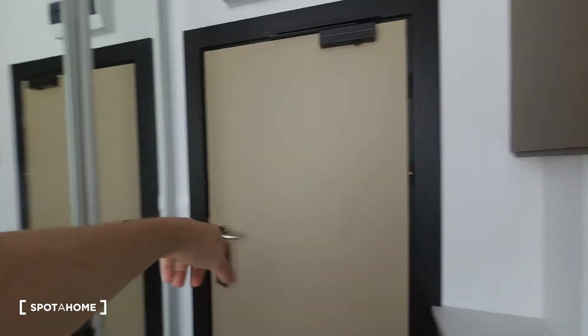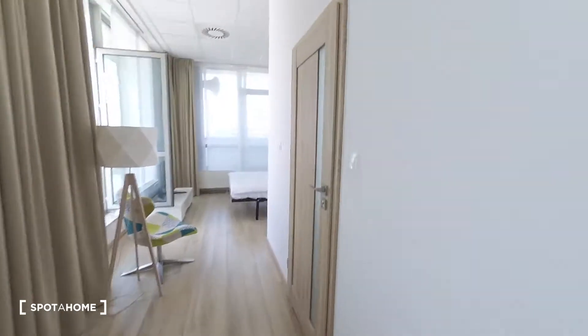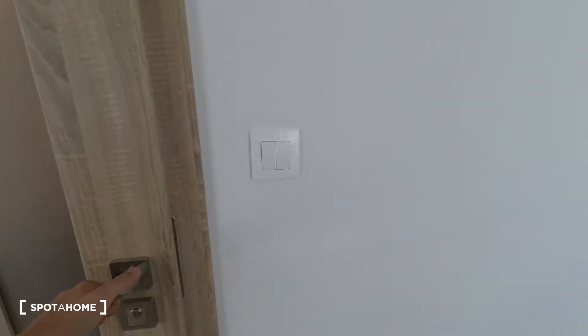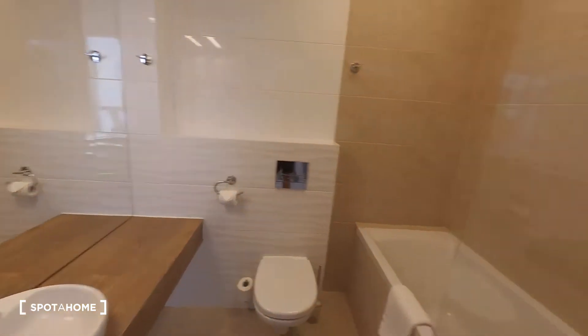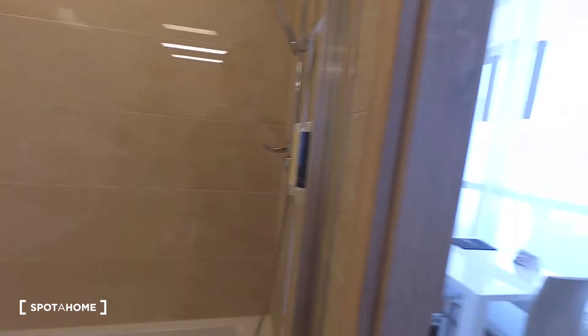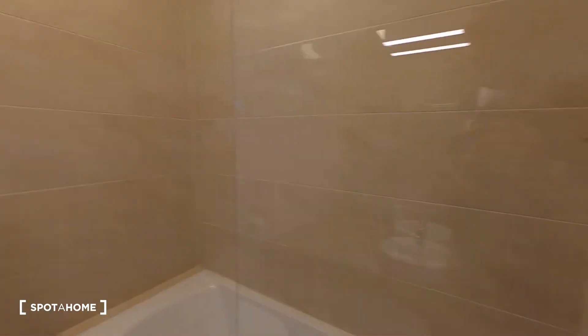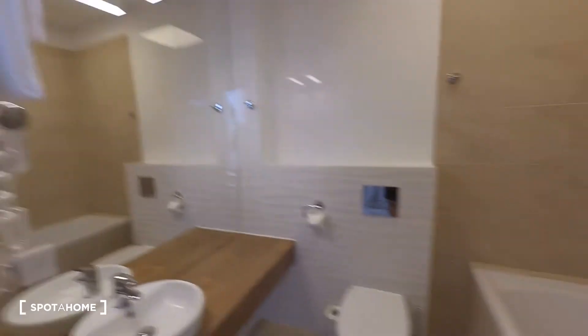This is the main entrance and here you have also a big wardrobe. And the last thing is the bathroom — it's very nice. You have a bathtub but also with a shower. You have cosmetics, so you don't need your own. Of course sink, towels, toilet.